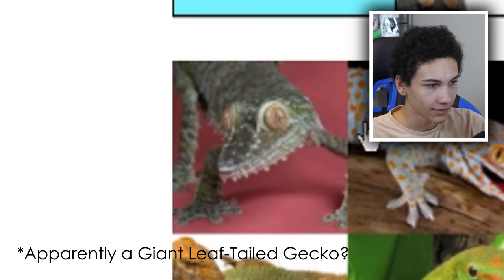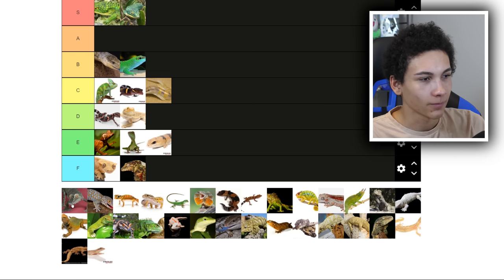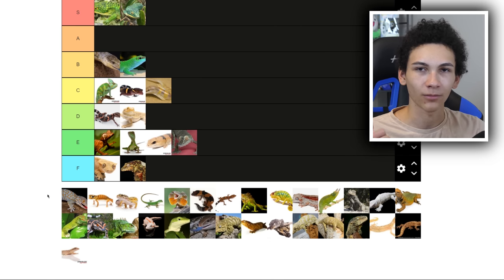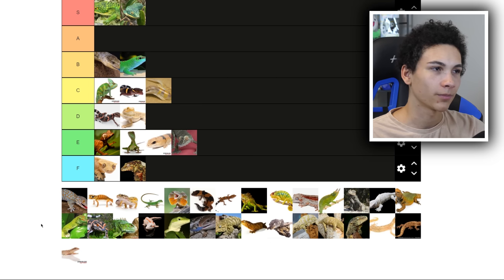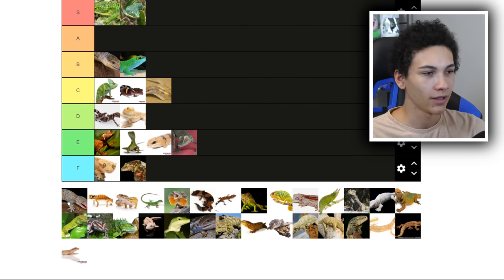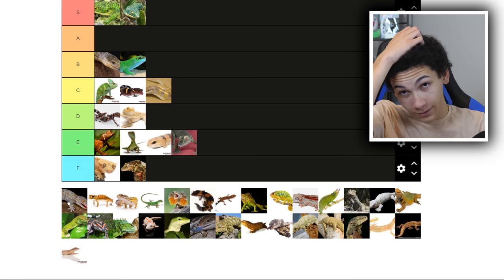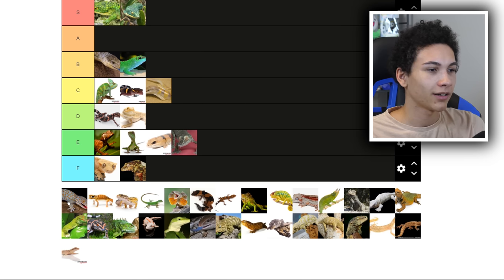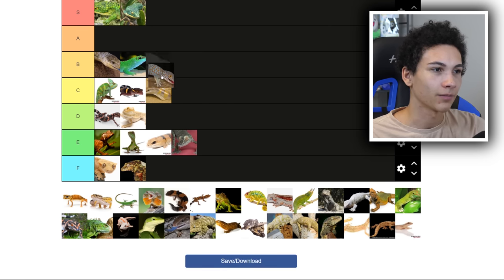I don't know what this creature is — it's weird looking, getting an E. Is it a caiman? It gets an E. Tokay geckos — a lot of people are surprised I like them because they are arboreal geckos, but they're chaotic, they're angry, and they look pretty cool. I actually get kind of excited when we get to work with them. Not for everyone, not great for handling, they're carnivorous which is cool. I think they're cool and I'm giving them a B.